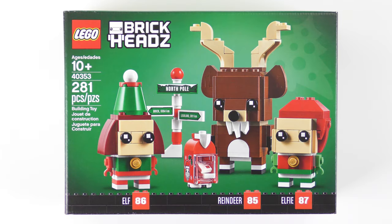Hi LEGO fans, we've finally reached the end of the 2019 LEGO Brickheads seasonal specials, and this time it's Christmas!